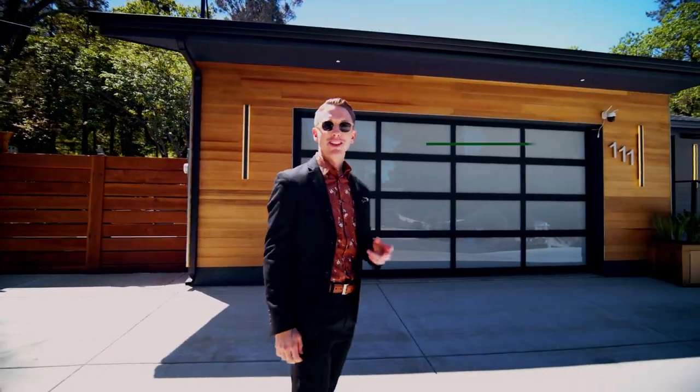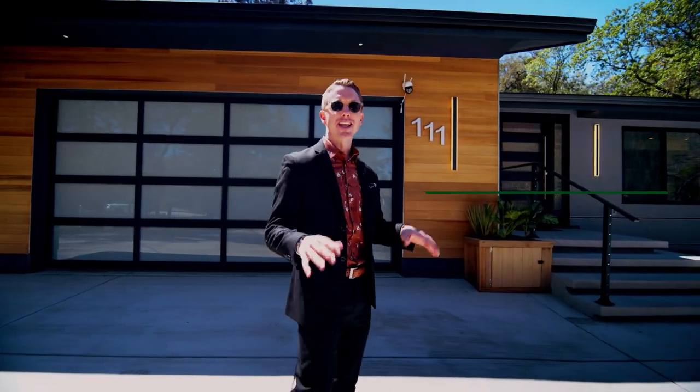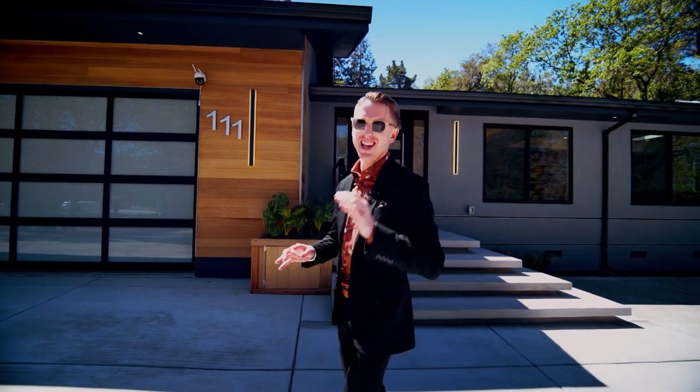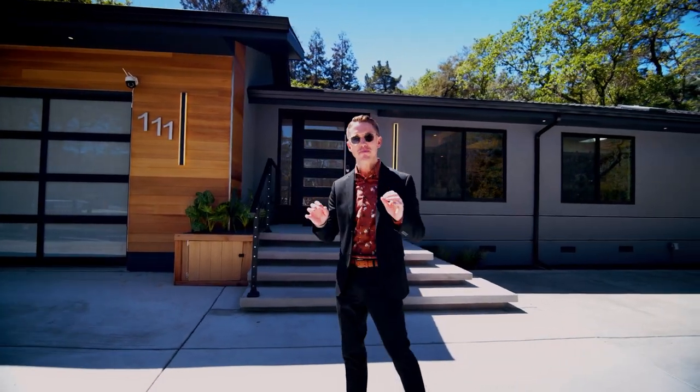Welcome everybody to 111 La Bolsa Road in Walnut Creek, California. This is in the Lakewood area of Walnut Creek. We're surrounded by custom homes. There is a man-made lake in this area if you've never been here before. It is a gorgeous spot to be in and we're sitting in front of one of the best homes.